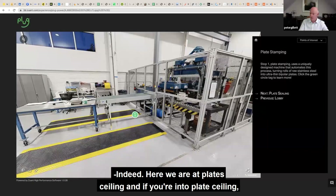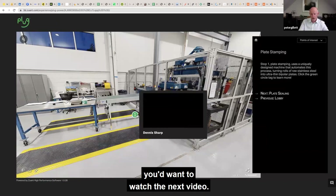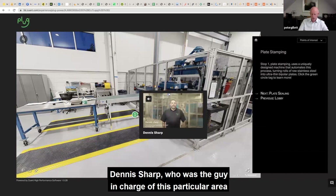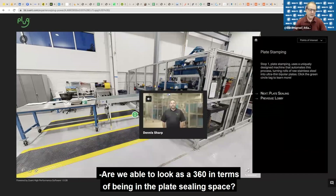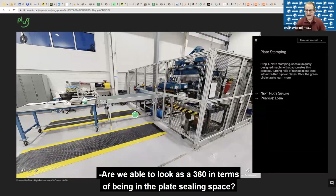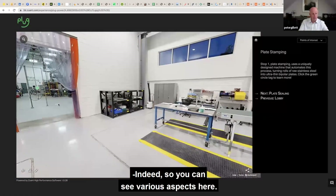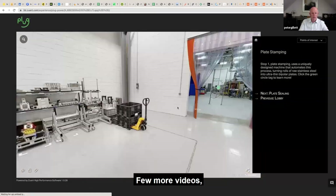So, here we are at plate sealing. And if you're into plate sealing, you want to watch the next video. Dennis Sharp was the guy in charge of this particular area, so we've got a video for him to introduce this stage. And are we able to look around in 360 in terms of being in the plate sealing space? Indeed, you can see various aspects here, plus a few more videos.